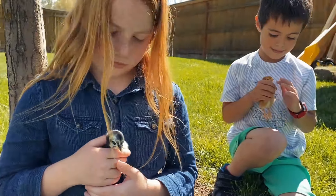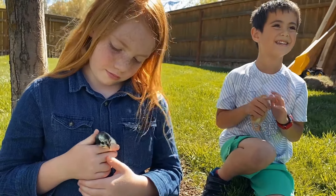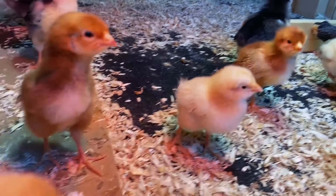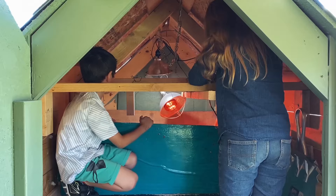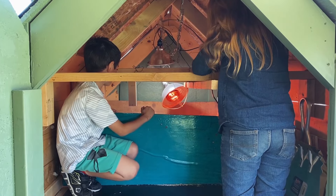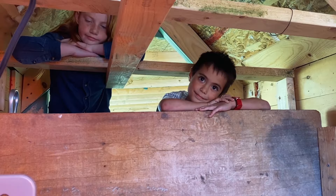My name is Heidi, and today I'm visiting a friend who has chicks. These baby chickens just hatched from their eggs this week. They live in this tiny house called a chicken coop, so they can stay safe and warm.